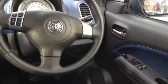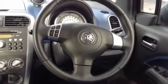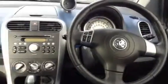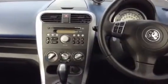You have electric front windows, and controls on the steering wheel for your radio so you can change the volume, change channel, and mute it if needs be. You also have your CD player and tuner with controls there.